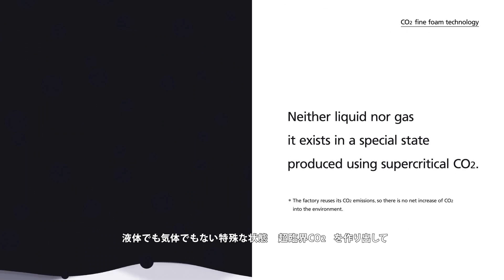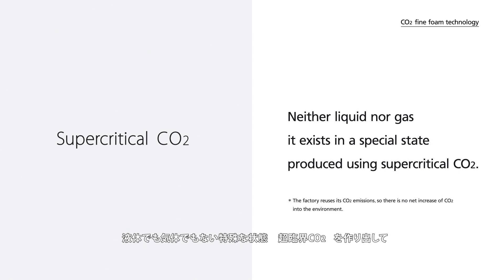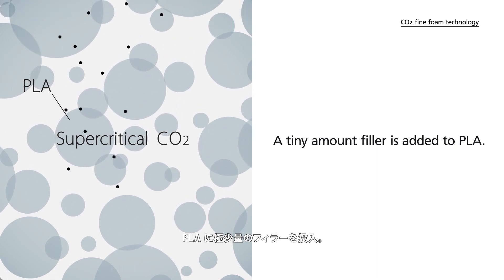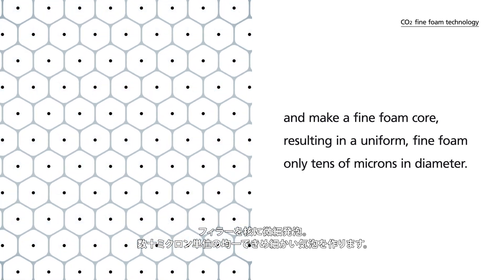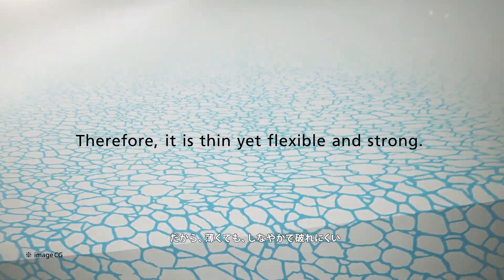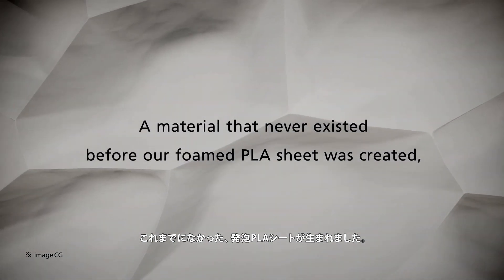Neither liquid nor gas, it exists in a special state, produced using supercritical CO2. A tiny amount of filler is added to PLA. The filler is distributed uniformly and makes a fine foam core, resulting in a uniform, fine foam, only tens of microns in diameter. Therefore, it is thin, yet flexible and strong. A material that never existed before — our foamed PLA sheet was created.